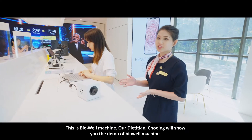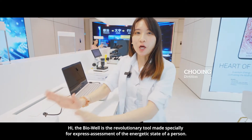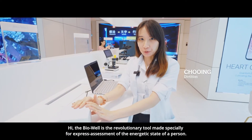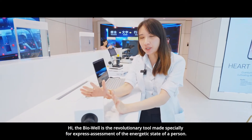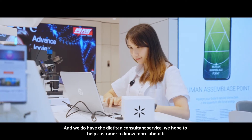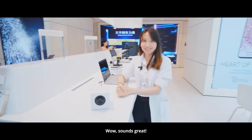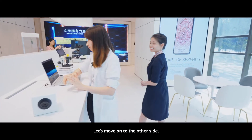This is the BioWel machine. Our dietitian, Turing, will show you the demo of the BioWel machine. The BioWel is the Lover32, made specially for express assessment of the energy state of a person. We also have a dietitian consultation service. We hope to help our customers to know more about it. Wow, sounds great! Let's move on to another side.